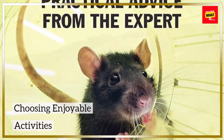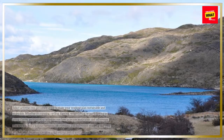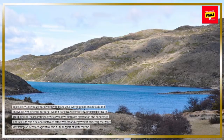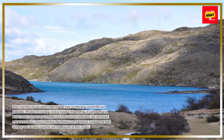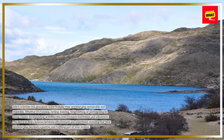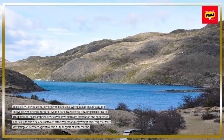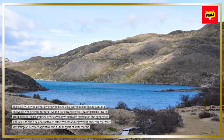Choosing Enjoyable Activities. Select activities you genuinely enjoy to make your workout plan sustainable and enjoyable. Whether it's running, cycling, dancing, weightlifting, or participating in group classes, incorporating activities you love increases motivation and adherence. The key is to find a balance between effectiveness and enjoyment, ensuring that your workout plan becomes a positive and fulfilling part of your routine.